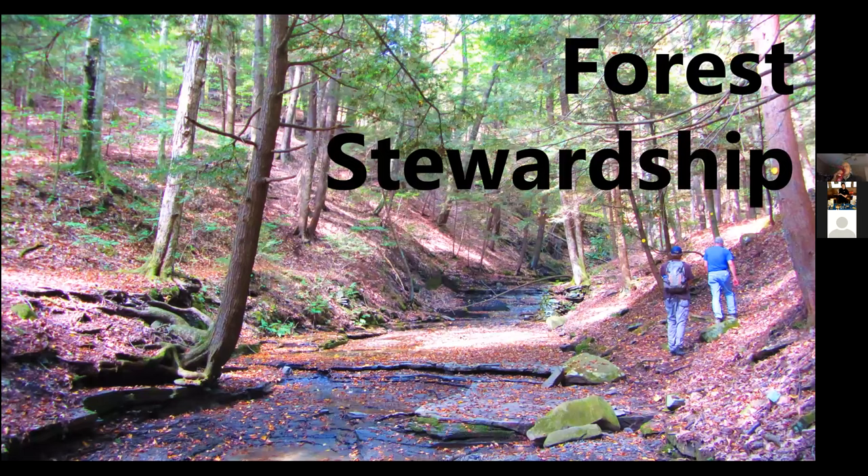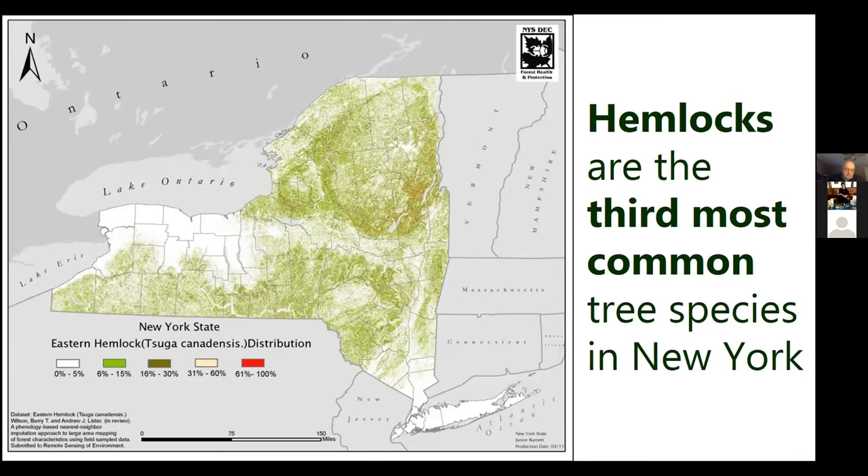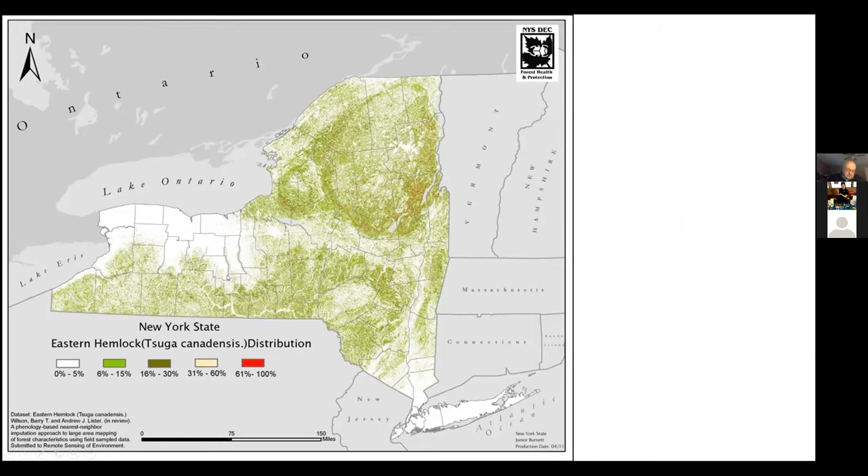So why are we talking to you and not just asking DEC to treat all of their trees? It's because 76% of New York's forested land is held by private landowners, and the decisions made on private land profoundly impact the health of our forests. Hemlocks are the third most common tree in New York. In the Tug Hill region, more than 60% of trees by basal area are hemlock — so you are the proud owners of most of the hemlocks in the state.